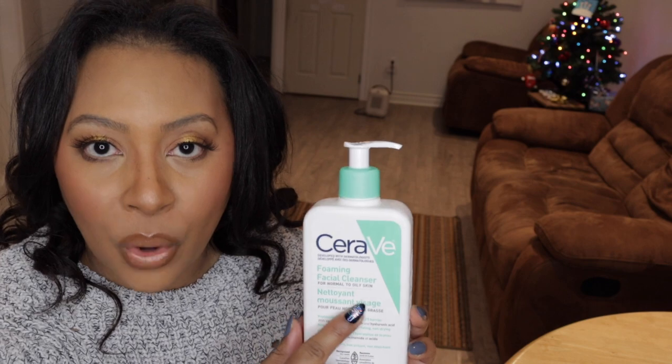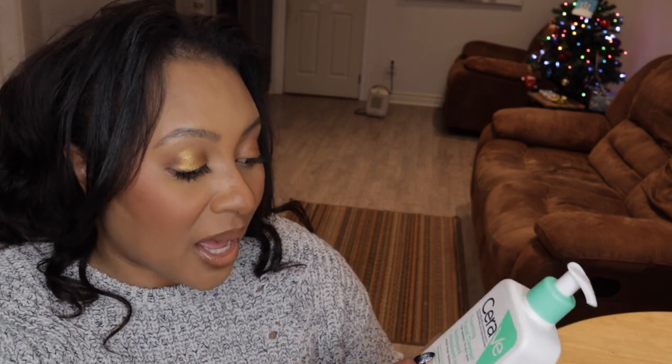CeraVe — this is their foaming facial cleanser for normal to oily skin. They do have another one for normal to dry skin, so if you have dry skin I suggest going for that one. CeraVe in general, their whole brand, I feel is one of the best that the drugstore has to offer. I've really enjoyed using several of their products over the years. This one in particular has great ingredients — not just cleansers to clean, but you're also feeding your skin with ceramides, niacinamide, and hyaluronic acid. Those three ingredients you will never go wrong with.